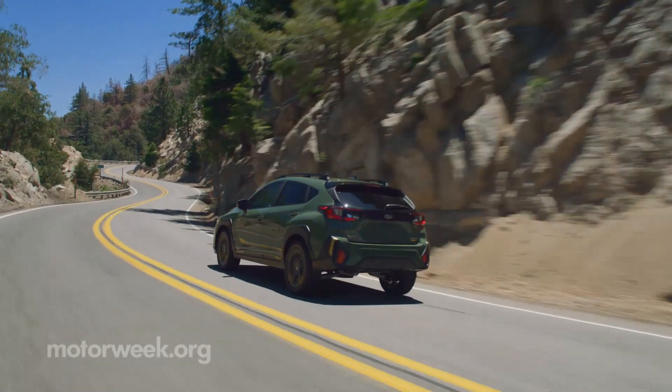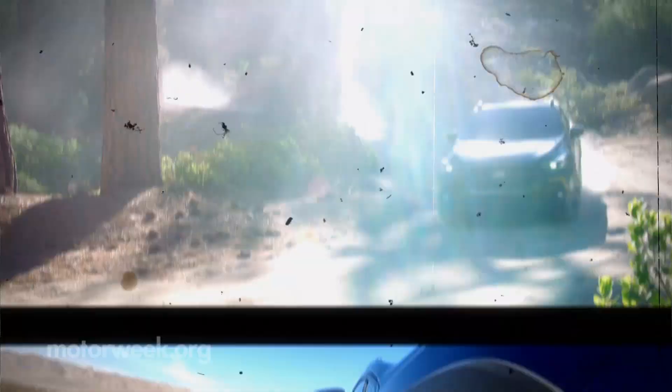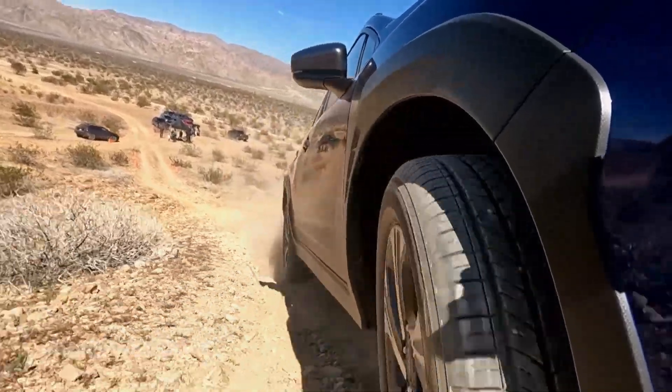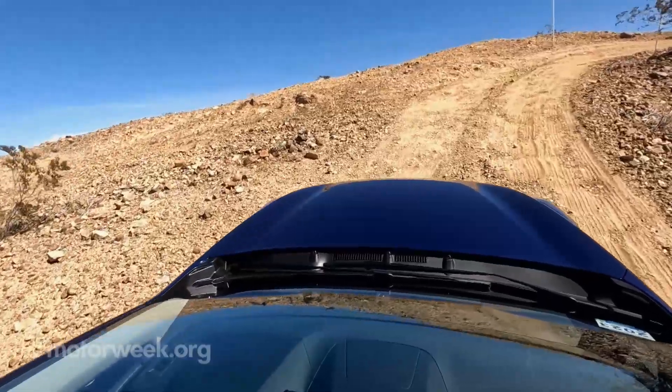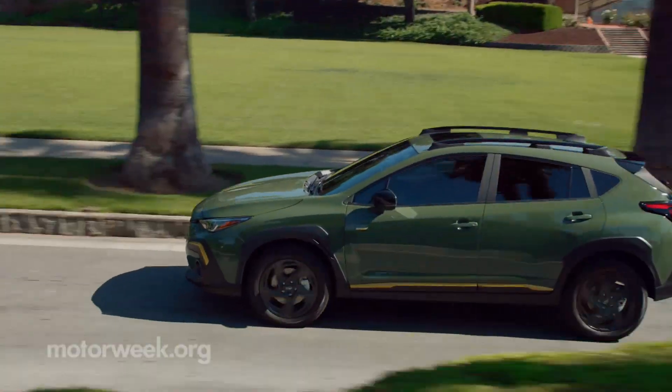Now entering its third generation, this 2024 Subaru Crosstrek is eager for the trails. And that is exactly where we ended up during our first drive experience in Palm Springs, California. The all-new Crosstrek is available in four trims.